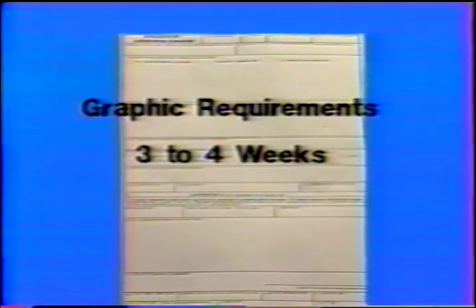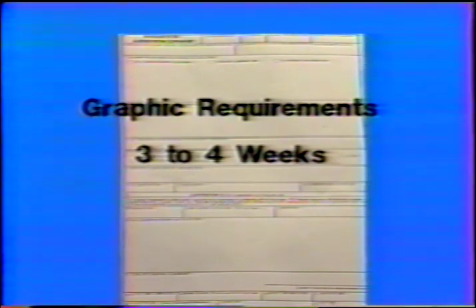If slides or graphs are desired for your production, an Air Force Form 833, a request for audio-visual services, will have to be filled out and given to either the photo lab or the graphic shop. Completion of graphics will generally take about three to four weeks, depending on the amount and detail required. Photo requirements take from two to three weeks, once again depending on the amount and the locations required.